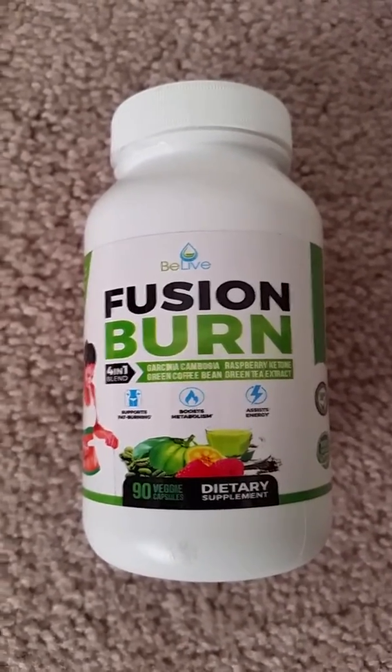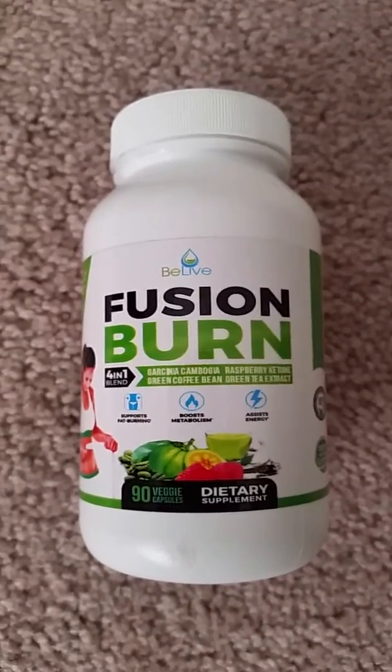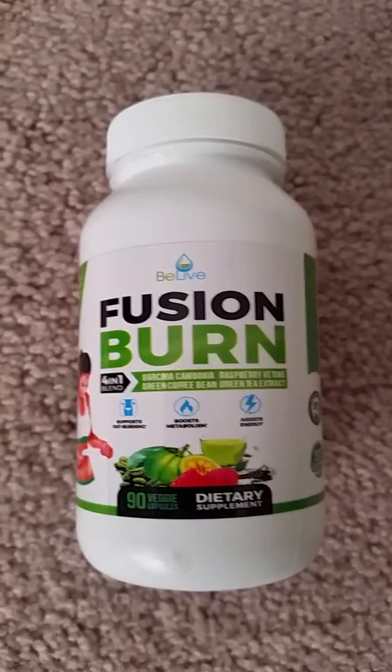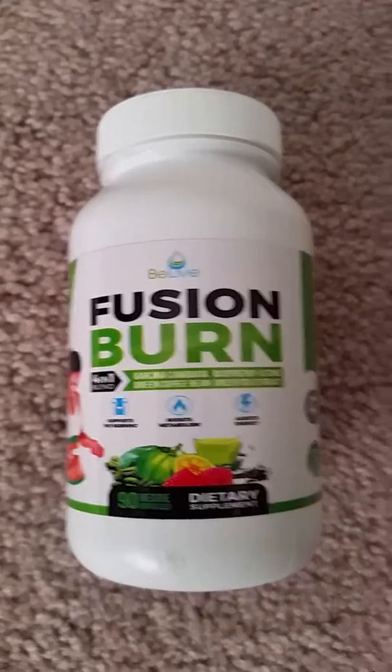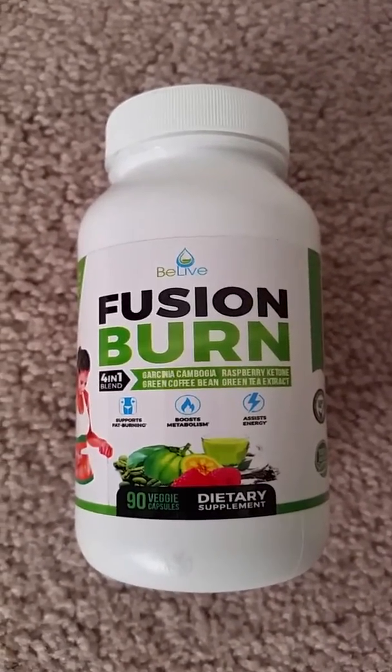So far, I've lost a few pounds. I'm not going to say it's just because of this supplement, because I also utilize exercise in my diet. But it does help me along the way.